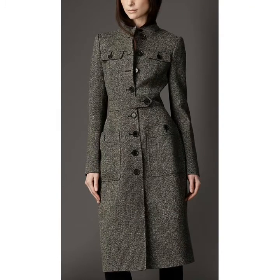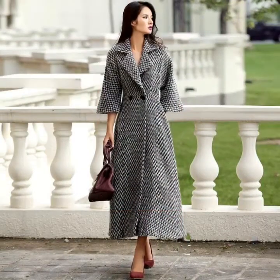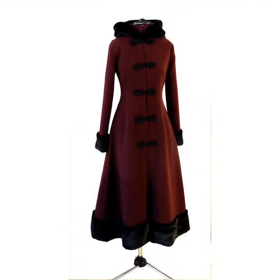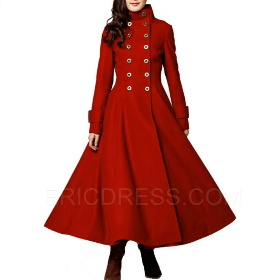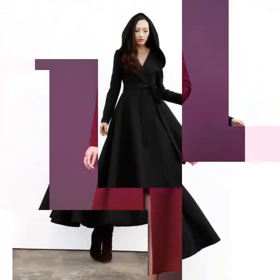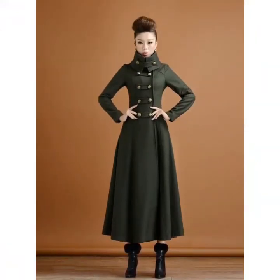Friends, you can easily choose different long coat designs and color combinations from this video. If you want to buy these long coat designs, visit online websites on Google — such as www.amazon.com and www.aliexpress.com. You can easily buy these long coat designs from these websites.